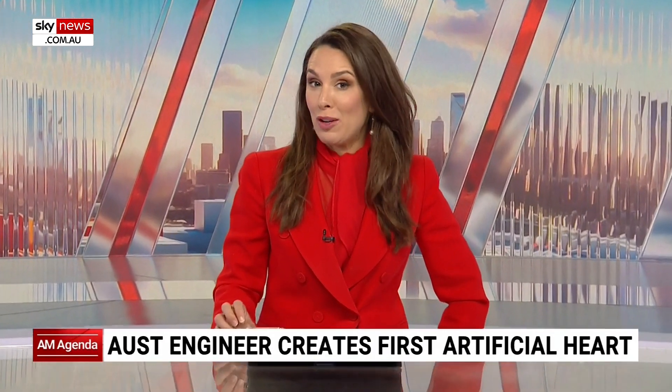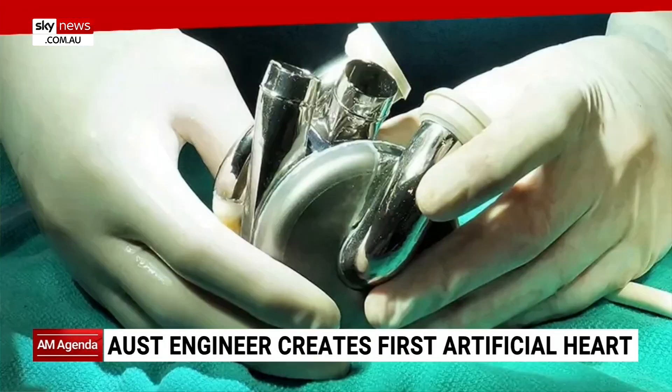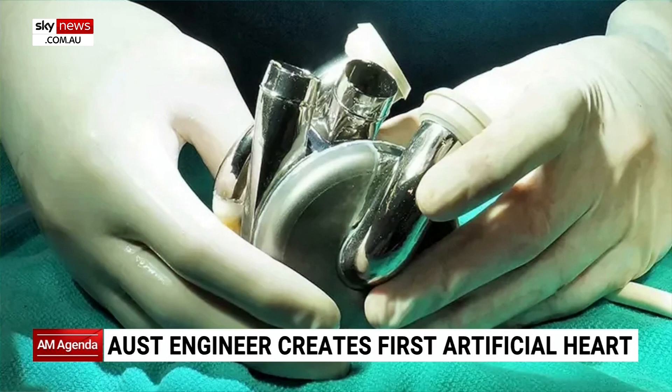Welcome back. An Australian biomedical engineer has developed the world's first long-term artificial heart. Dr. Daniel Timms' titanium heart works by using magnetic levitation technology instead of beating blood around the body like a normal heart. The invention is being developed to provide an alternative to organ transplants and is on track to be tested in humans in the US later this year.